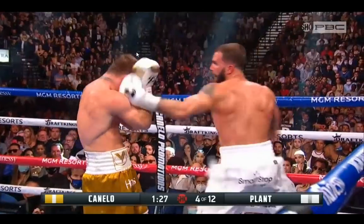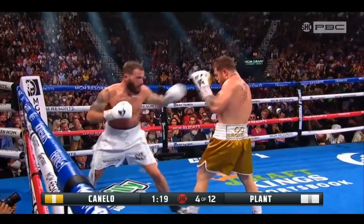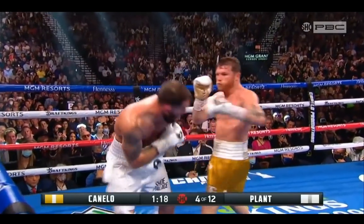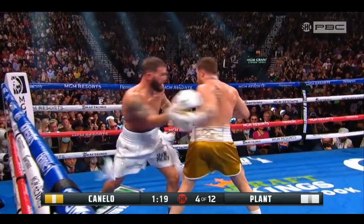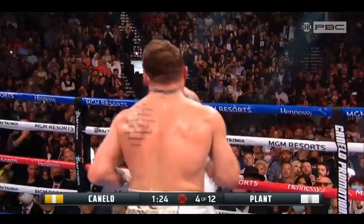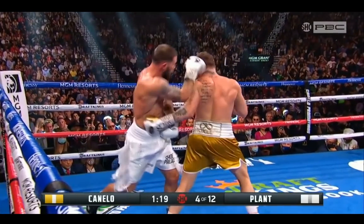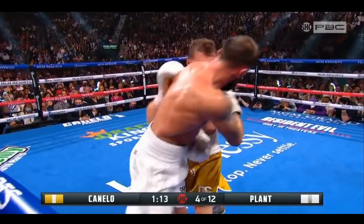He lands a decent body shot on the inside and another good body shot. Plant had tried a spinning move a few times — that's not a real boxing move. Canelo finally makes him pay for it. Good work from Canelo by taking that away. But if you remember this fight, the question is: is Canelo going to be able to walk in against Bivol? Is that going to work against him?